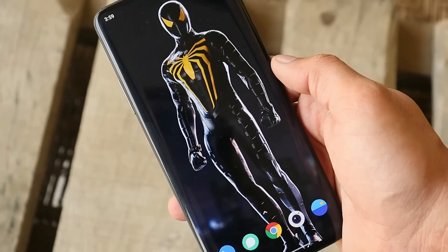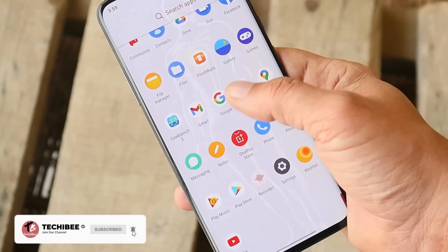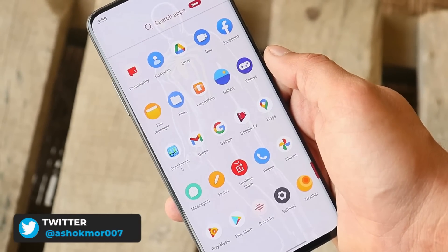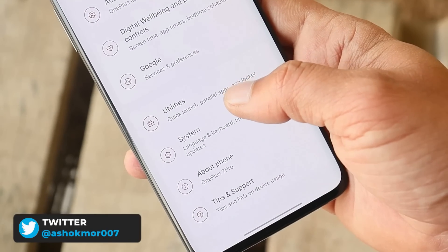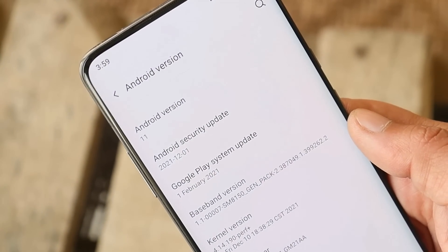These are the changelogs, which are completely related to system changes. The first changelog is related to WhatsApp, where they have done a few fixes for users who were not able to send messages. I personally never faced any issues while using OxygenOS 11.0.4.1, but depending on user feedback they must have made some changes.